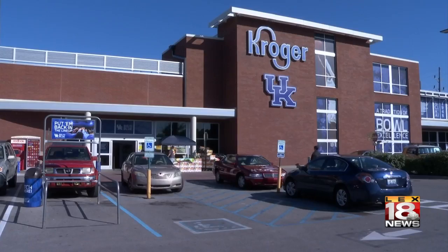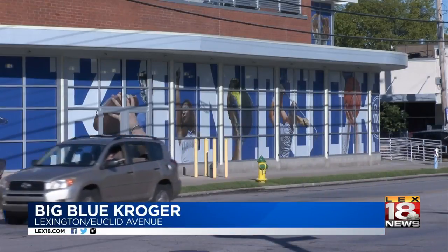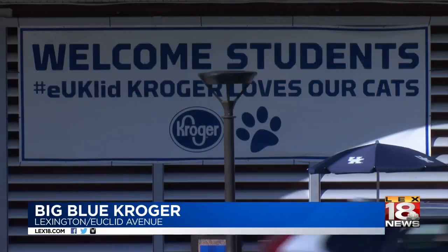Kroger has teamed up with the University of Kentucky to deck out the grocery store closest to campus. The Euclid Avenue Kroger in Lexington is now the big blue Kroger. The UK logo is now on the side of the building along with photos of UK basketball and other UK pictures.